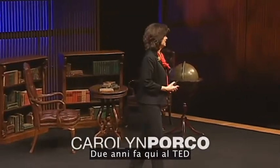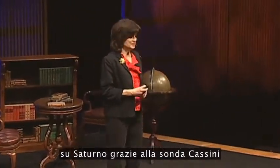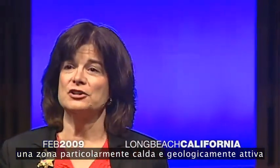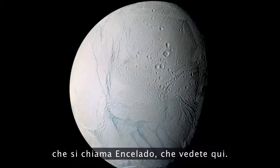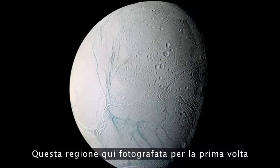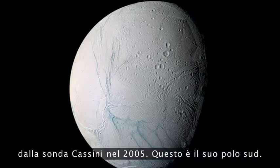Two years ago, here at TED, I reported that we had discovered, at Saturn with the Cassini spacecraft, an anomalously warm and geologically active region at the southern tip of the small Saturnian moon Enceladus, seen here, this region seen here for the first time in a Cassini image taken in 2005.